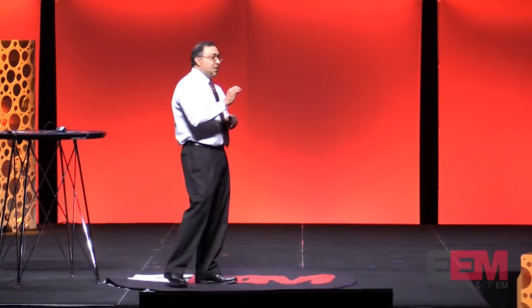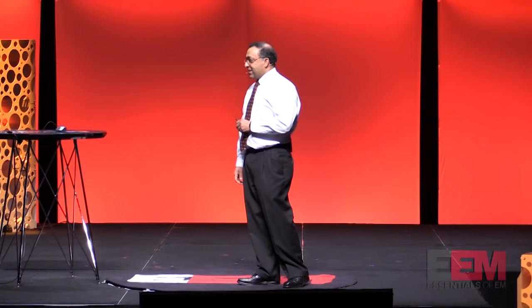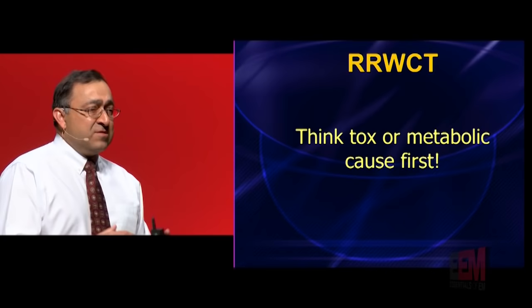This is a regular wide complex tachycardia — maybe a tiny bit irregular. Instead of calling it an RWCT, what I actually call this is an RRWCT. What does the extra R stand for? Really wide complex tachycardia. It's not just wide — it's really wide. When you see QRS complexes greater than one big box, greater than 200 milliseconds, I don't want you to ever think about V-tach as your number one diagnosis.